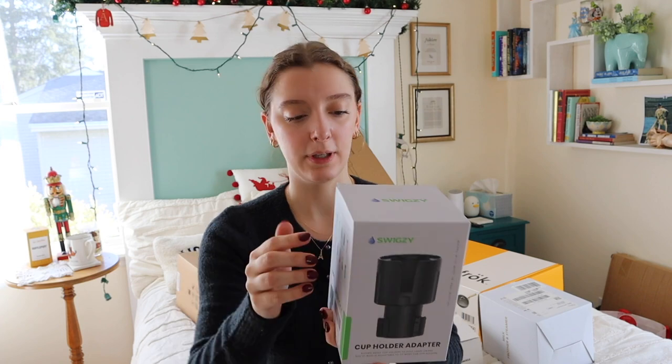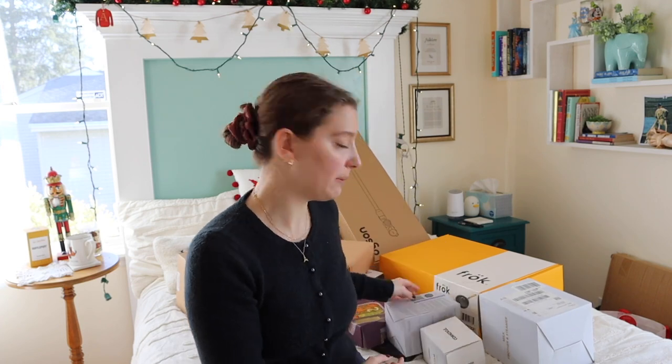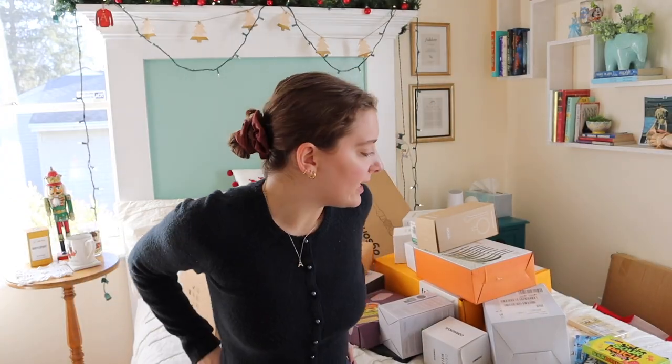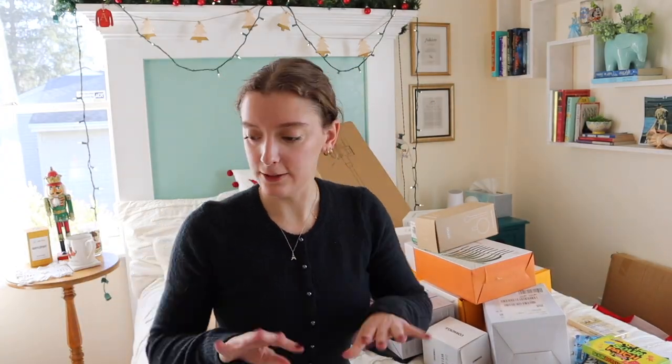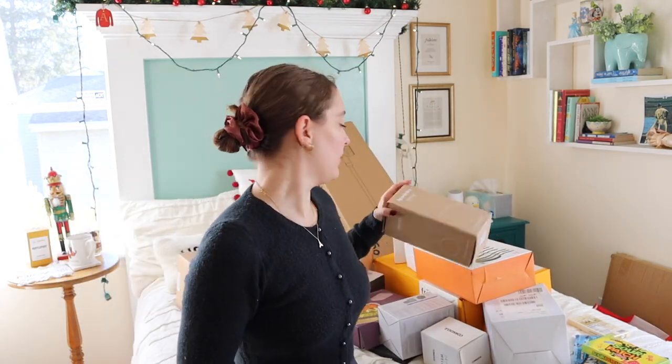To travel with the Corksicle, I got this for my car cup holder so the handle can fit easily and it also works for my larger water bottles. My mom knew I didn't have one.